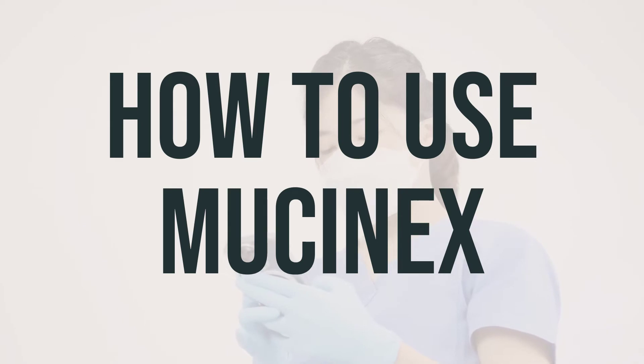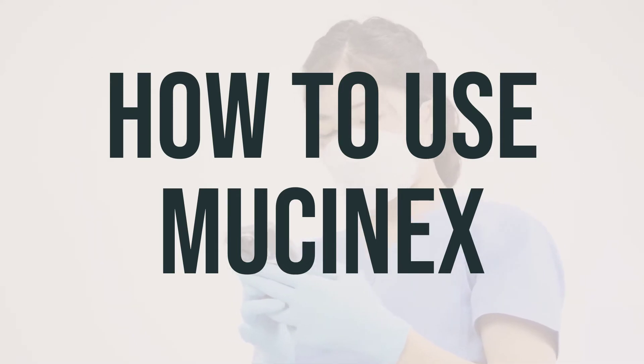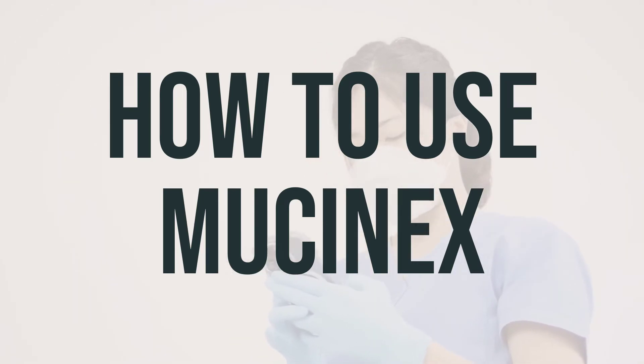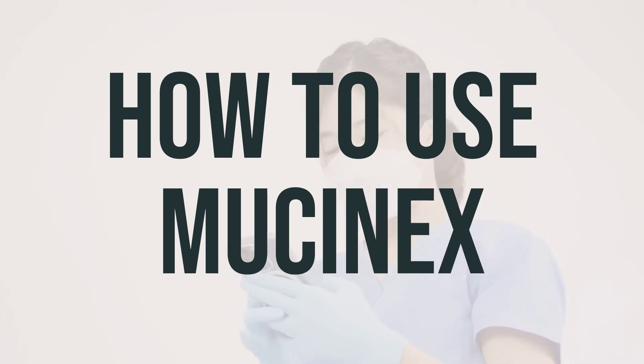Drinking plenty of fluids while taking Mucinex can help to break up mucus and clear congestion. If your condition returns, or if you experience a headache that doesn't go away, fever, severe sore throat, rash, or if your symptoms last or get worse after 7 days, it's important to contact your doctor. These could be signs of a serious medical problem, and it's important to seek medical help right away if you think you may have a serious medical issue.